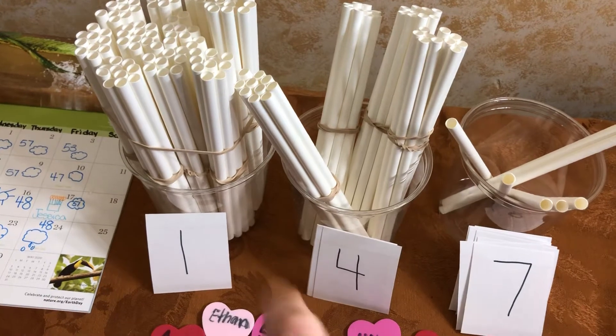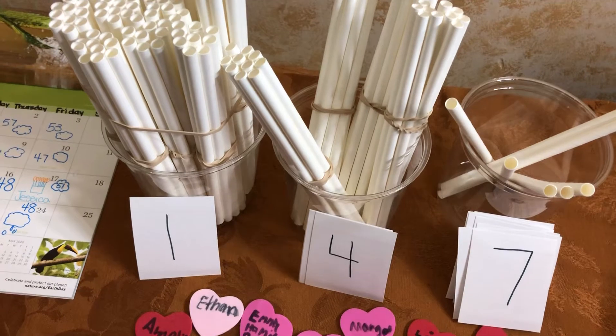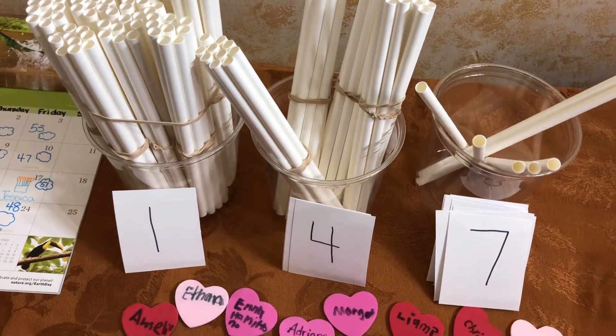One — line down. Four — line down, line across, line all the way down. And a seven — line across, diagonal down.